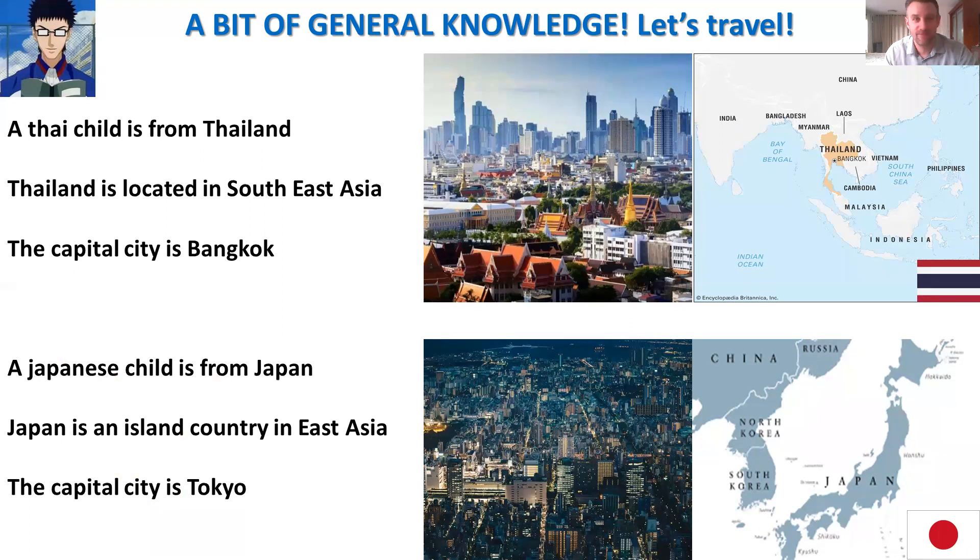We start with my loving country, Thailand, of course. A Thai child is from Thailand. Thailand is located in Southeast Asia. The capital city is Bangkok. On the right you can see Thailand highlighted in red, and just below on the right you have the Thai flag. On the left, this is a picture of Bangkok.